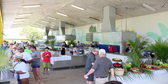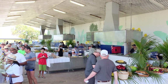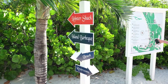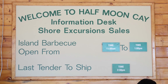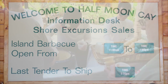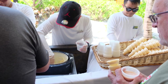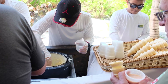All the fun on Half Moon Cay is bound to make you hungry, so head to the complimentary Island Barbecue Lunch when you're ready for some food. Directional signage is posted throughout the island if you want to walk instead of taking the tram from the Welcome Center. On our cruise, the serving times were posted in the ship's daily schedule and at the Welcome Center's information hut. Be aware that the lunch ended promptly at closing time and some items, such as ice cream, ran out before closing — so we recommend going when it opens, or shortly thereafter.